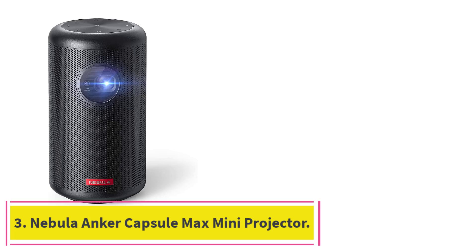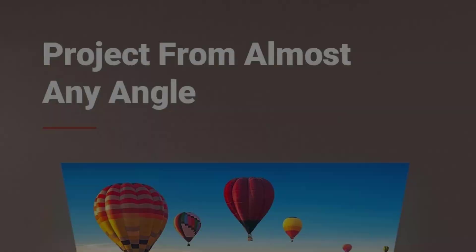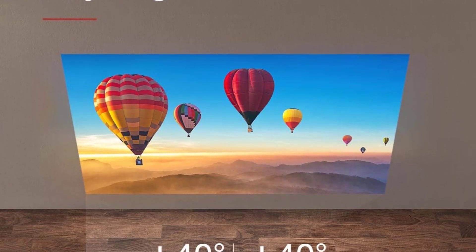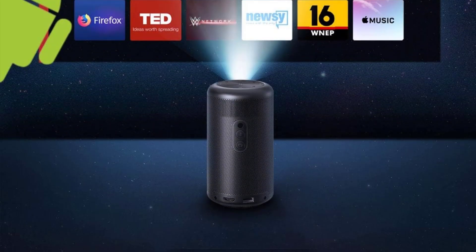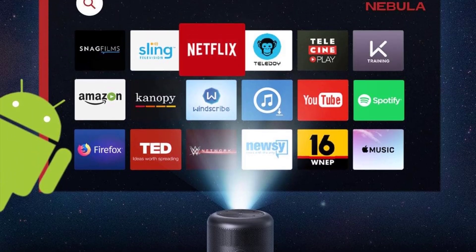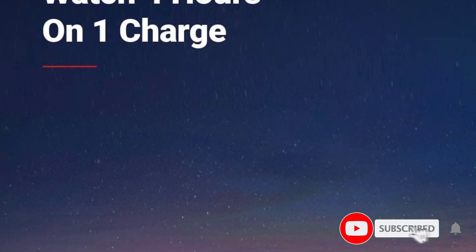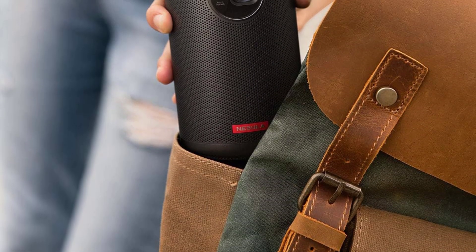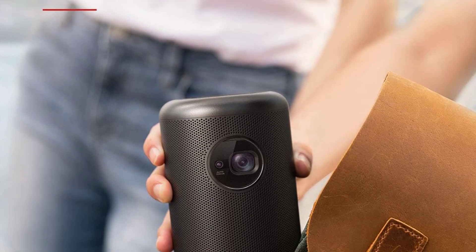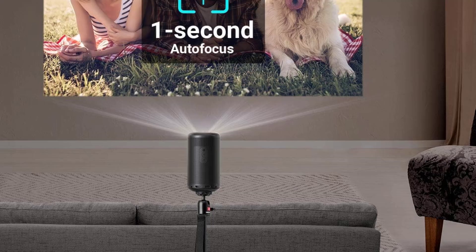At number 3: the Nebula Anchor Capsule Max Mini Projector. The Anchor Nebula Capsule is about the size of a soda can, but don't let its diminutive size fool you. This little gadget packs a ton of useful features for cinephiles, gamers, and casual viewers alike. In this tiny contraption you'll find Android TV, voice control, a built-in speaker, a rechargeable battery, and a bunch of connection options: HDMI, USB, Bluetooth, Chromecast, and Wi-Fi. While it's a bit pricey for this category, the Nebula Capsule's 200 ANSI Lumens make it bright enough even for some outdoor environments. We'd also like to see full HD quality for the price, but there's still a lot to like about this little gadget.